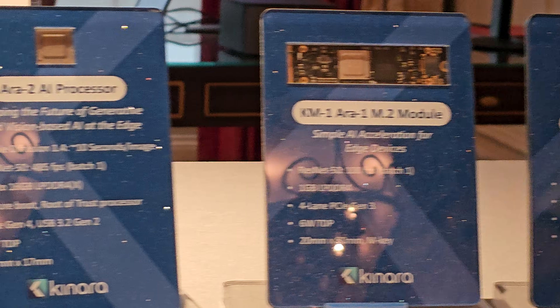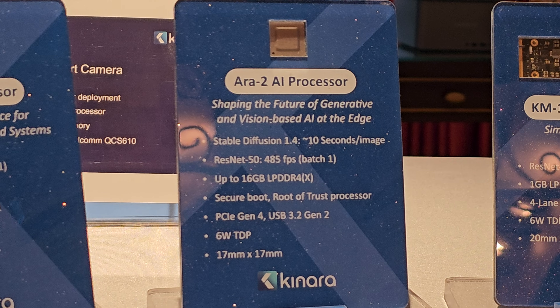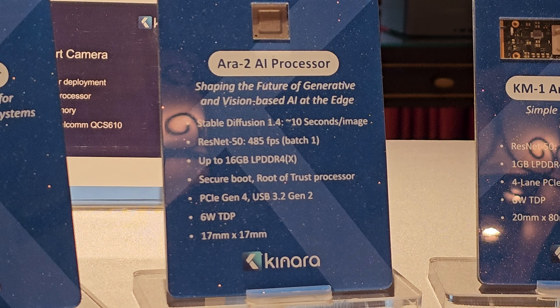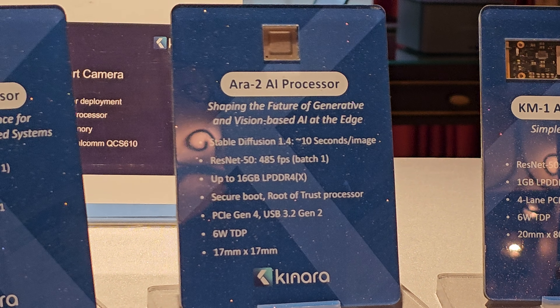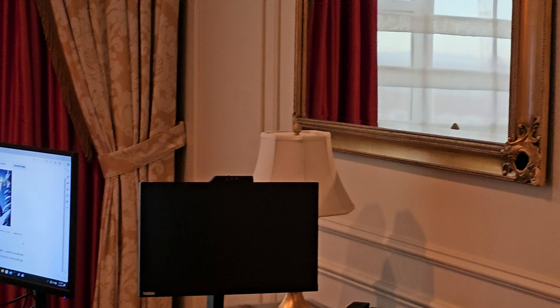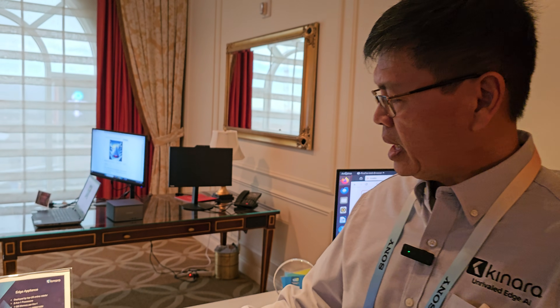Most recently we introduced our R2, the next-generation AI processor, really allowing us to showcase generative AI at the edge — which is what everybody is talking about. R2 is up to five times more performance than the R1, and could be even more depending on the model. We're showcasing it with a stable diffusion demo — what we call latent diffusion — allowing you to type text and generate images. We can run at eight seconds per image, which is actually faster than you can do it on a PC today.